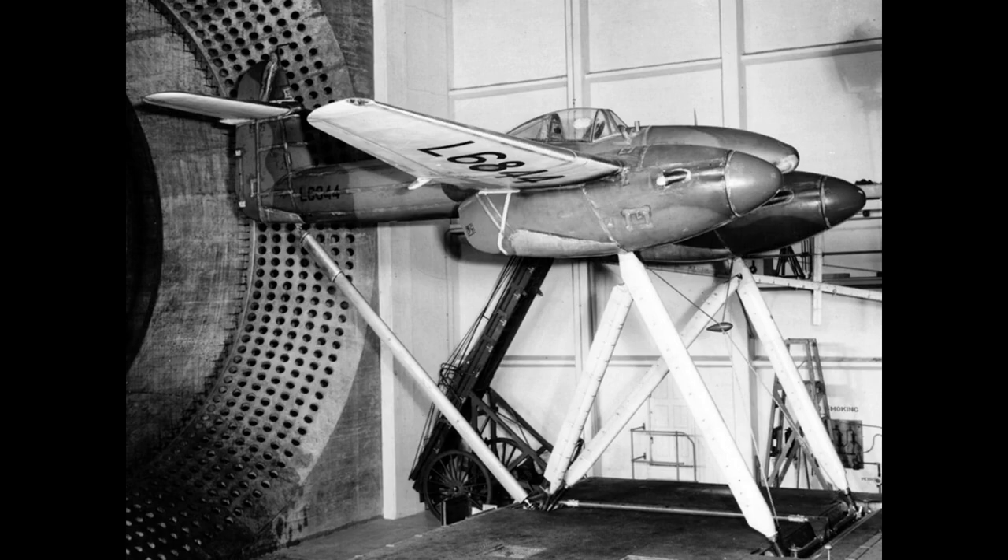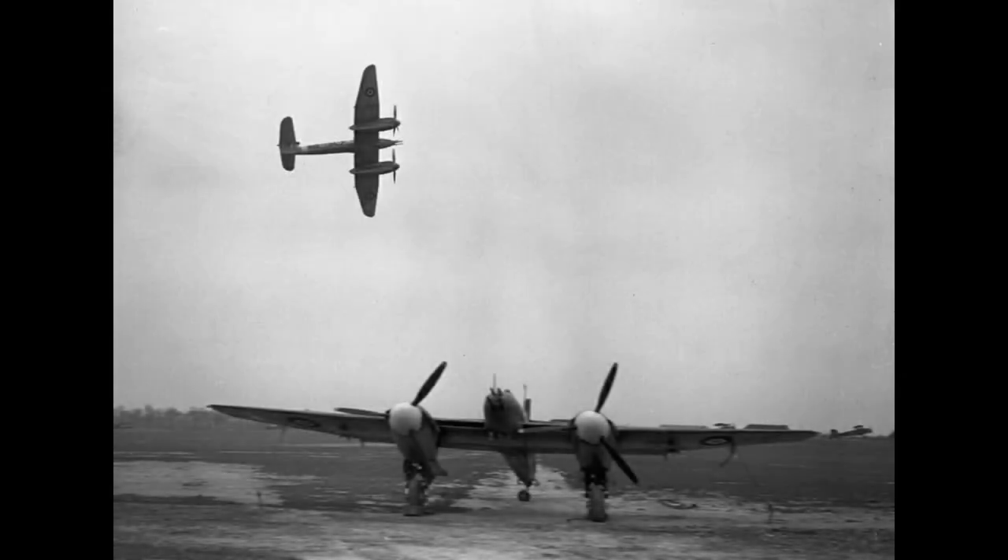The development of the Westland Whirlwind began in the late 1930s, when the British Air Ministry issued specification F-37-35 for a high-performance fighter aircraft. Westland Aircraft Limited, a British aircraft manufacturer, took up the challenge and began designing the aircraft.